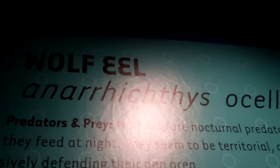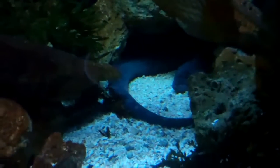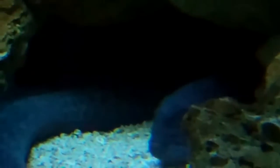Here we are at the Mystic Aquarium at the wolf eel exhibit. There's a close-up — there he is in this nice habitat. Let's see if we can get a close-up here. All right, there it is, kind of serious.